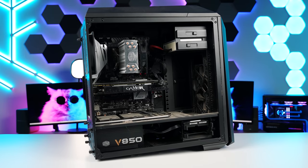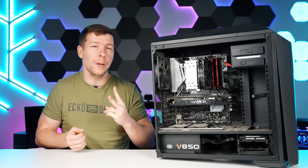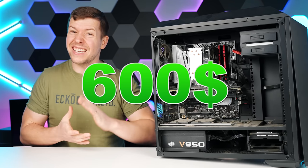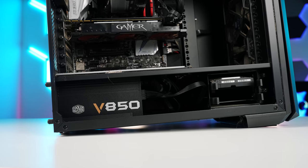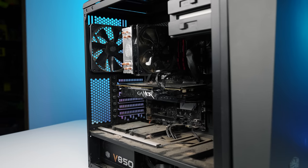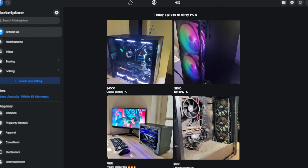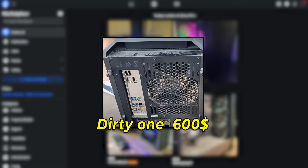We just got back from picking up this PC and we scored a killer deal. It was actually $1,000 for two PCs — I managed to get it down to $600 for the two. There is only one foot on this PC case; it's meant to be upright like this. I don't actually know if this PC works or not. We found the ad on Facebook Marketplace and, like last time, we were scammed.